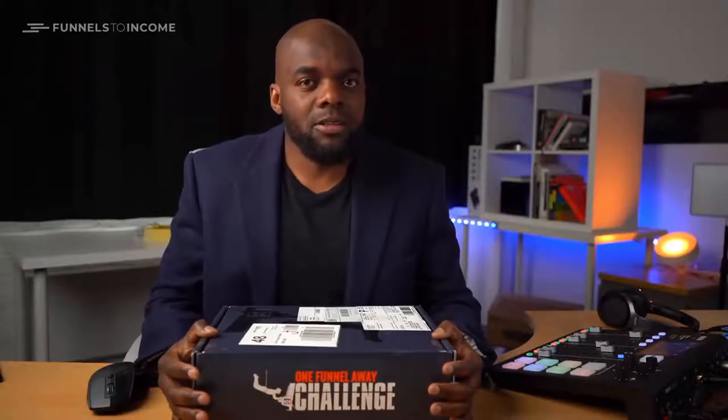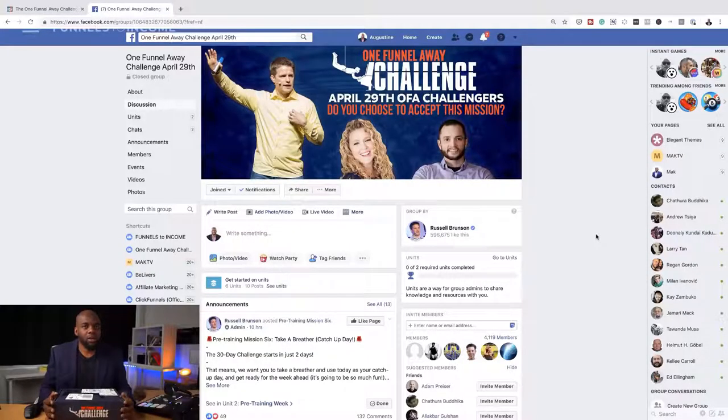So what I did was I signed up for this One Funnel Away Challenge, because from what I read, there's quite a lot of information there teaching you how to market, how to create your funnels, how to promote — which are pretty much the things that I needed. And on top of that, there's also a private community where you are amongst like-minded people.